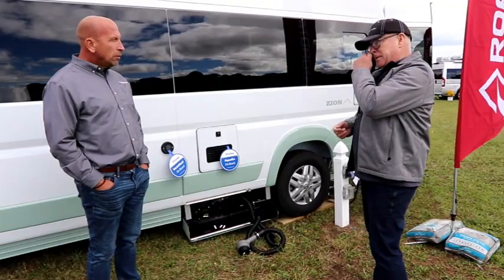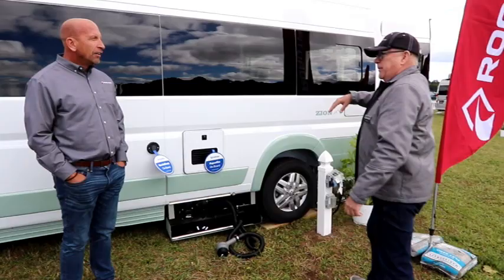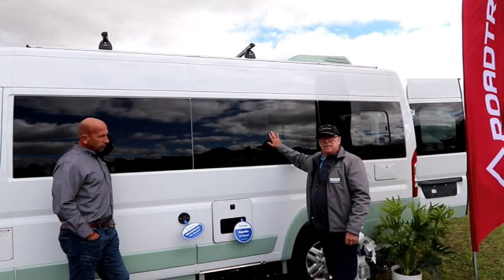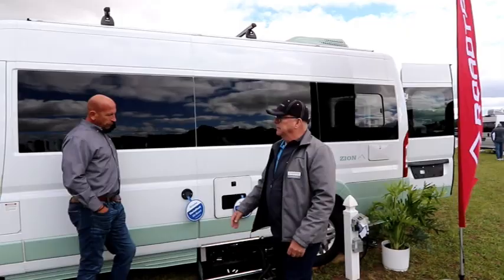Another thing worth noting: Roadtrek still uses a limousine-style window on all their vehicles — a classy, dark-tinted window that gives acoustic insulation, better thermal protection inside, and looks awesome on the exterior.